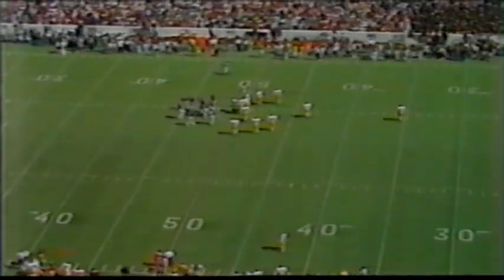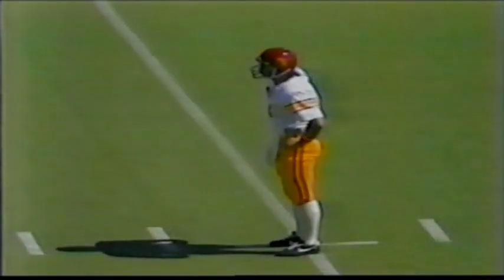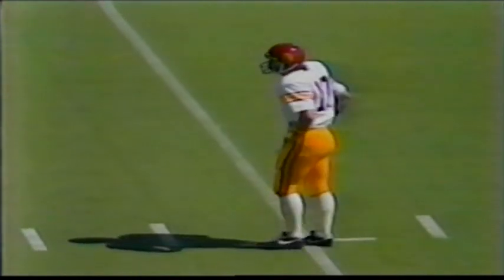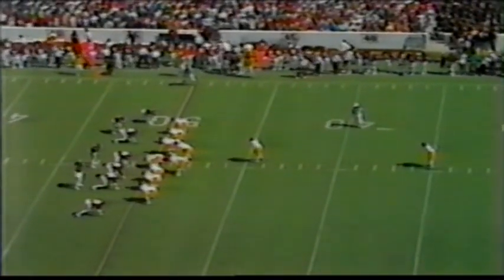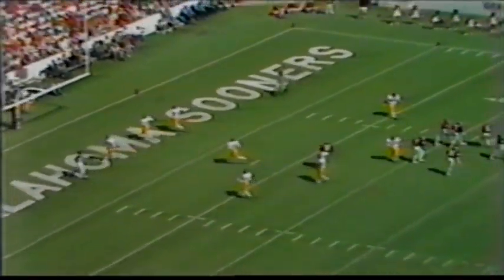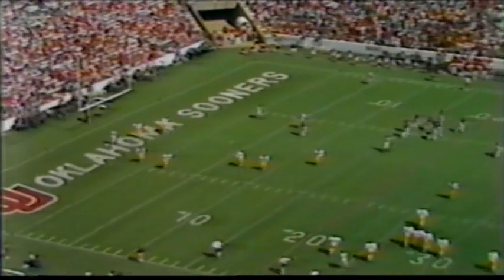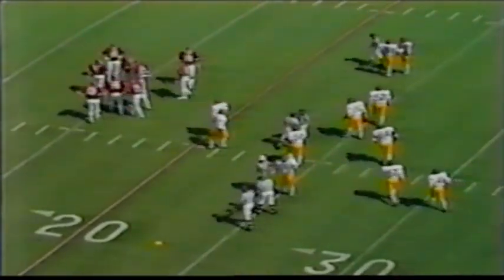Punting situation for David Pryor, averaging 39 yards a kick. Case and Hayworth are back deep as Pryor gets set to punt. Again it goes into the end zone. With 27 seconds left in the first quarter — he gets to about the 23 but there is a flag on the play. Illegal procedure charged against the Sooners, so it'll be first and 15 back at the 15-yard line.